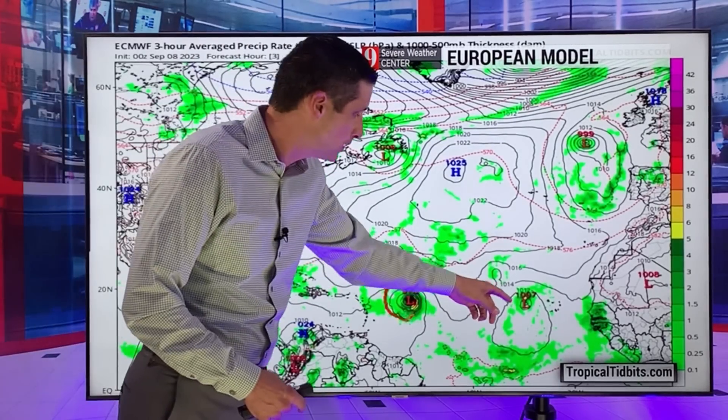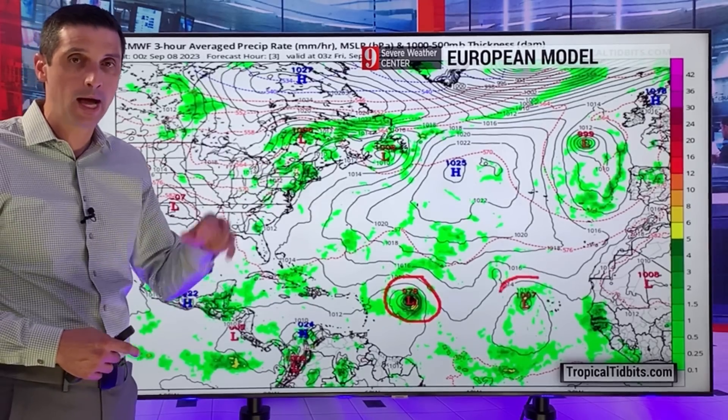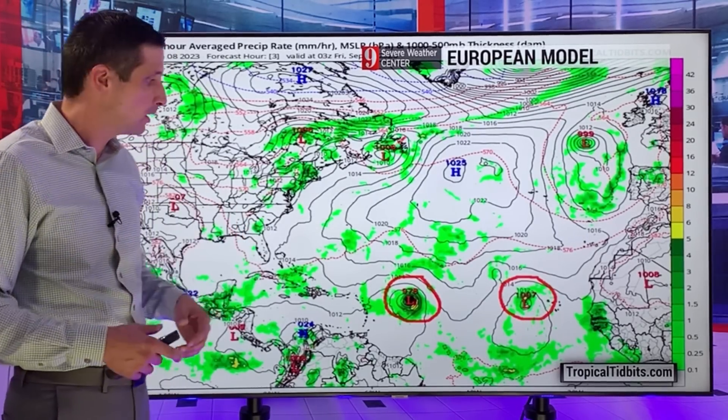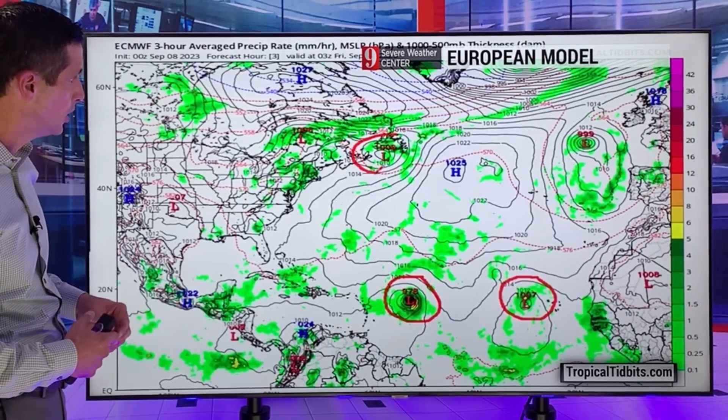Back behind it, I should mention, that is Margo. Margo is going to stay out to sea. And there are more tropical waves back behind it that I'll be watching. The European model is not really developing them, but the American model is. They may have been catching your eye as you've been looking at other things.